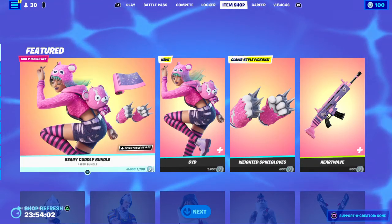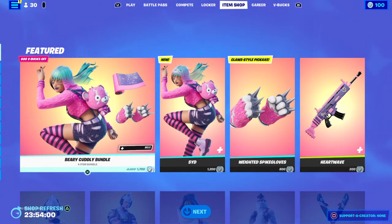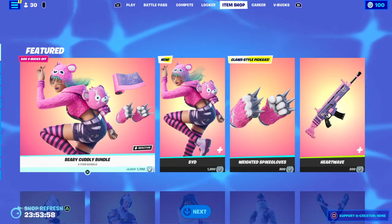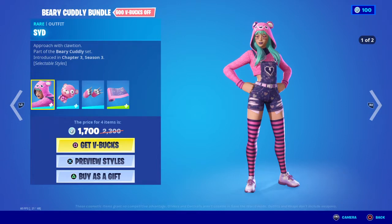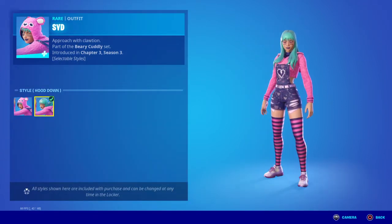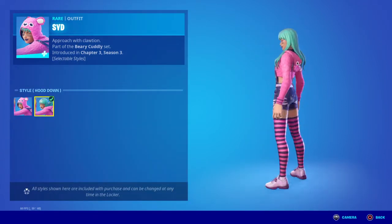What is up everybody, welcome back to another Fortnite item shop review. There's a new skin — the Bare Cuddly Bundle. We got first style, second style. It's not a bad skin, not too shabby.